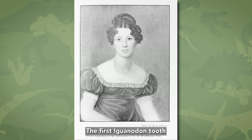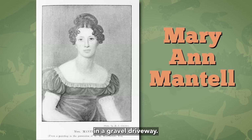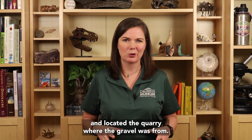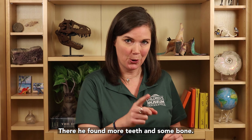The first Iguanodon tooth was found in the 1820s by Mary Ann Mantell in a gravel driveway. Her husband, Gideon Mantell, was a keen fossil collector and located the quarry where the gravel was from. There, he found more teeth and some bone.